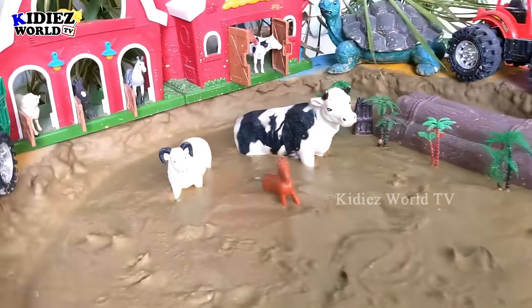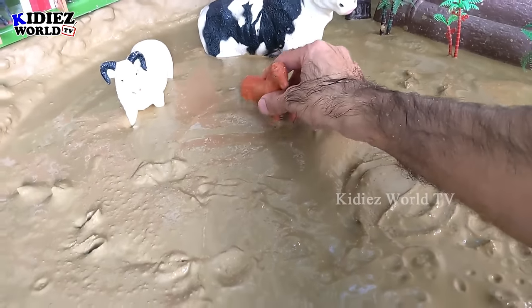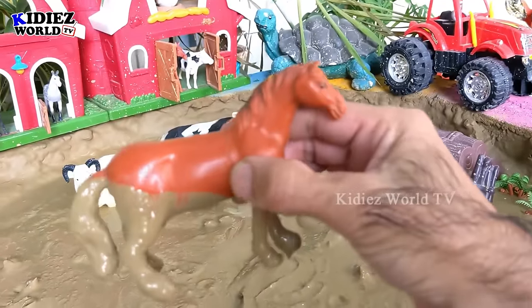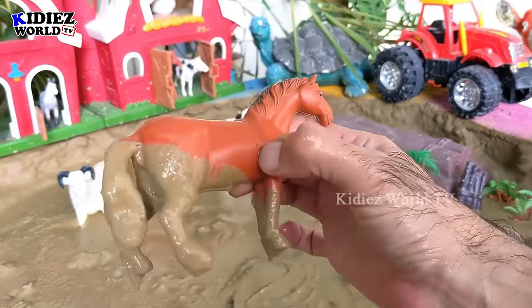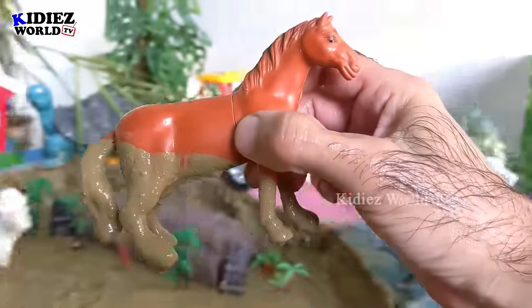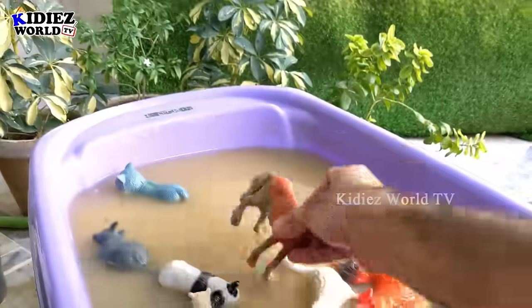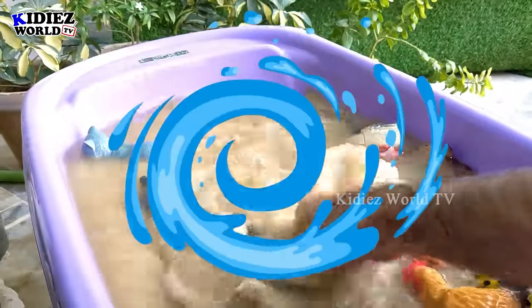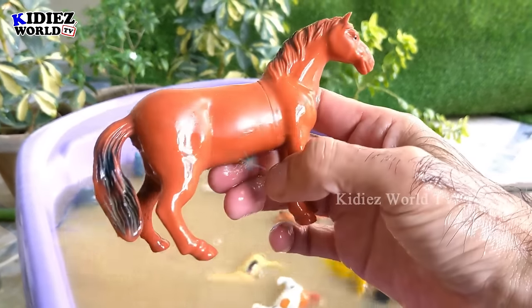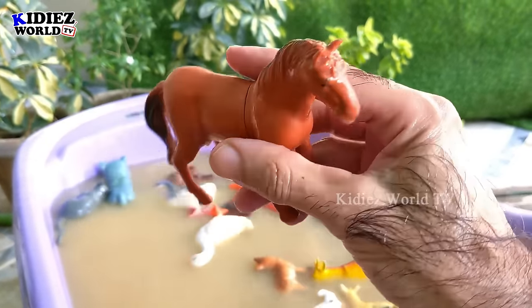The next one we have is another big farm animal — a horse. This horse is a very useful and big farm animal. So let's wash this horse — here we go, wow, this horse is clean!